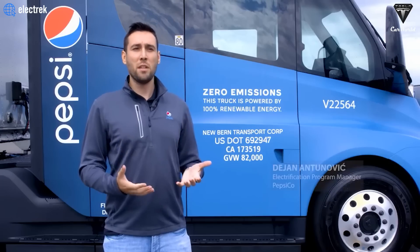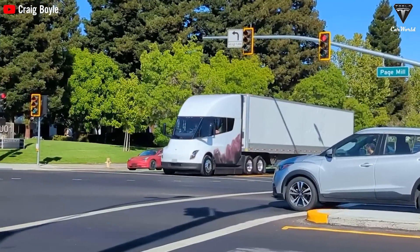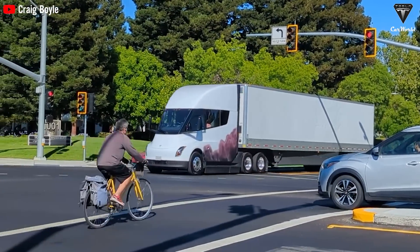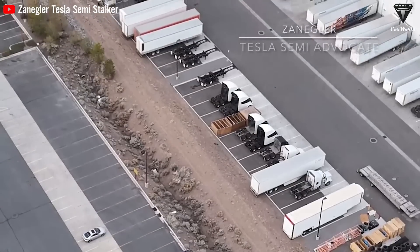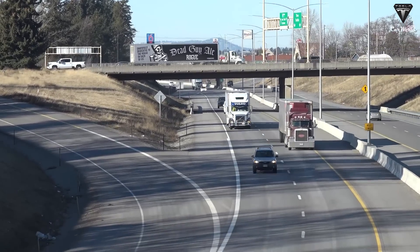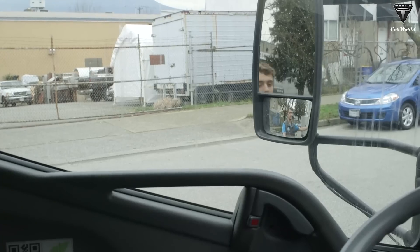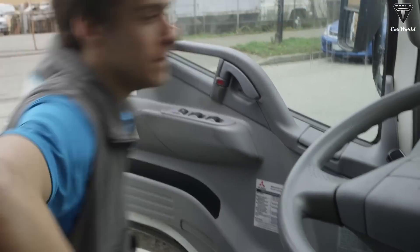Until Tesla fulfills half of Elon Musk's expectation of producing 100,000 Semi units per year, the Tesla Semi needs a breakthrough change. That change is a sleeper berth version to serve millions of truck drivers in the United States and beyond, particularly in Europe, where there are stricter regulations regarding drivers' rest periods — drivers are allowed to operate for four and a half hours and then must rest for 45 minutes before continuing.